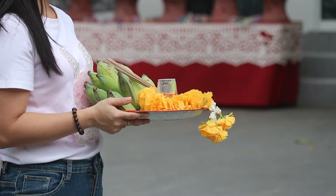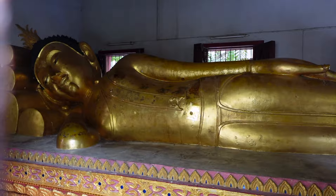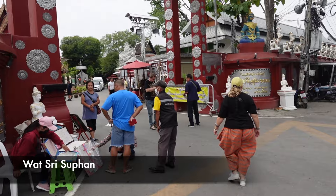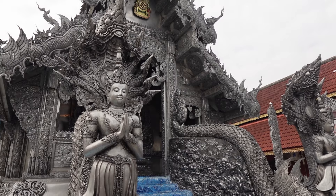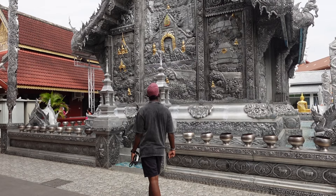Up next we're going to check out some famous temples in Chiang Mai — which has plenty of them — but three temples particularly appealed to us because of their very distinctive style. Behind us is Wat Sri Suphan, also popularly known as the Silver Temple. This temple is 500 years old and is probably the most unique temple we have visited — the entire structure is covered in handcrafted silver, hence the name.